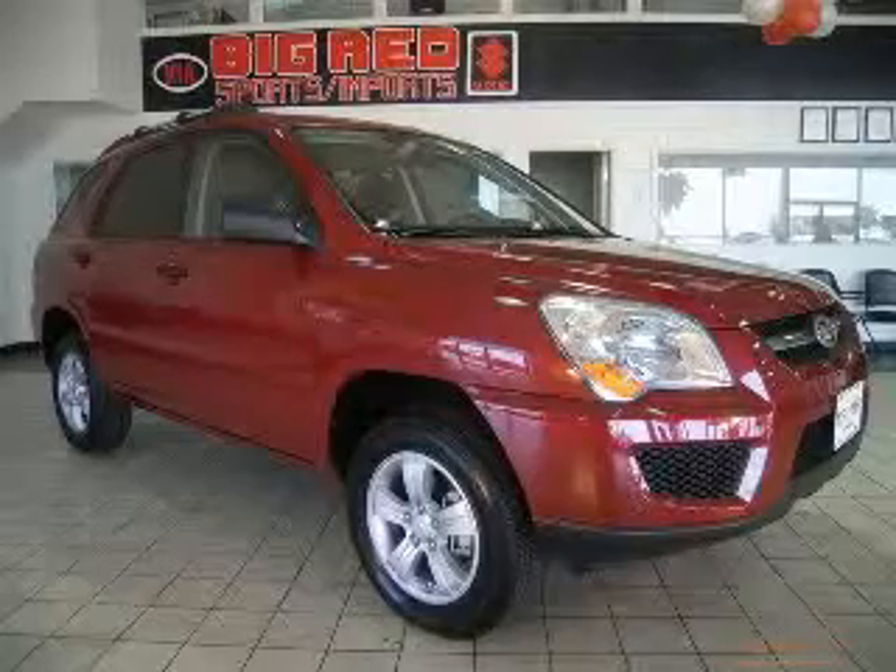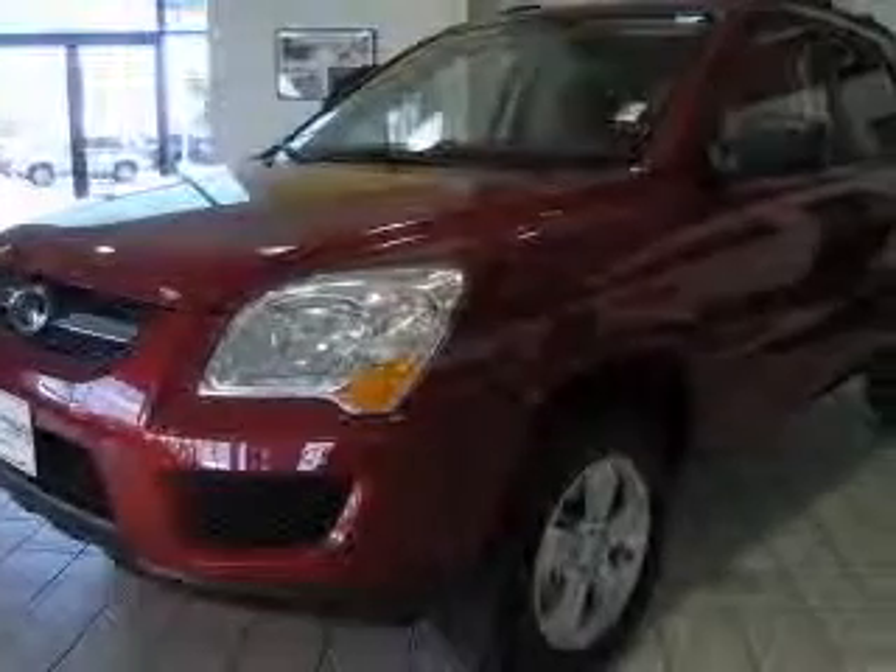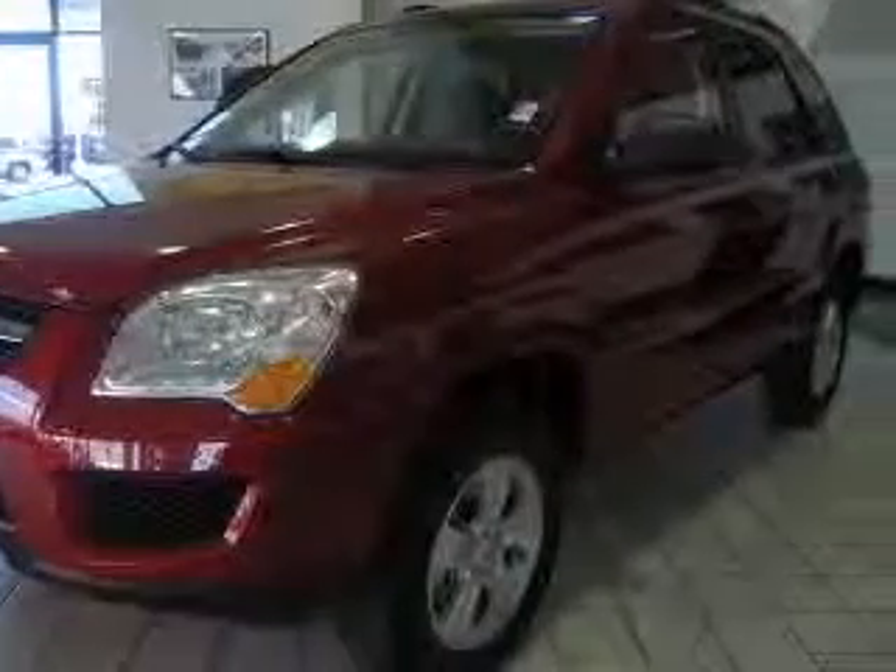We are proud to present this excellent new 2009 Kia Sportage. The Sportage has a four-cylinder engine and an automatic transmission.